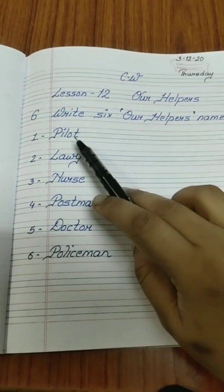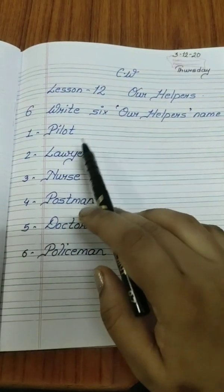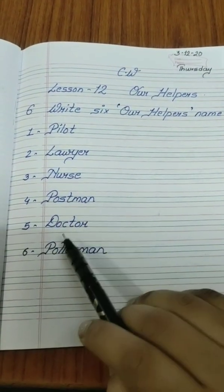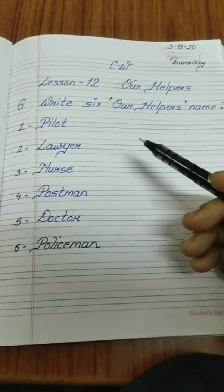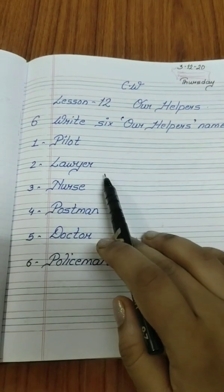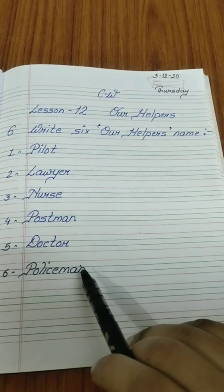So you have to write six star helpers. These are your six helpers' names: pilot, lawyer, nurse, postman, doctor, policeman. If you want to write any different helpers' name, you can write it. But you have to learn the spellings: pilot, lawyer, nurse, postman, doctor, policeman.